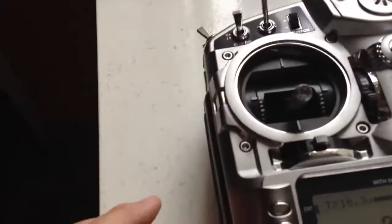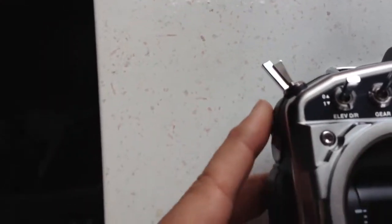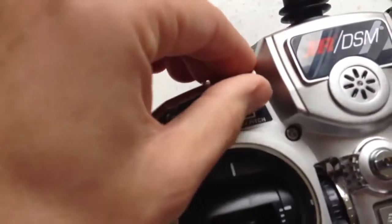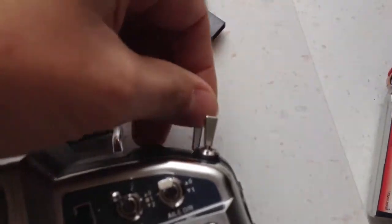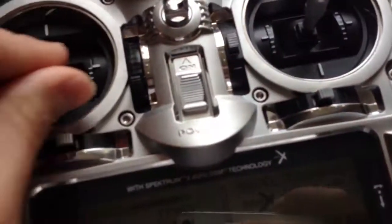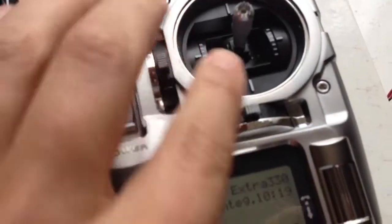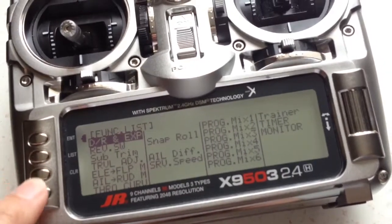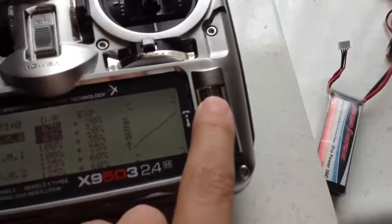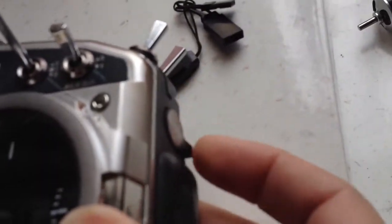I'll just make the switches do the beepy things and show that they all work. Starting from the top. All right — I think that's everybody. There we go, now that is everybody.